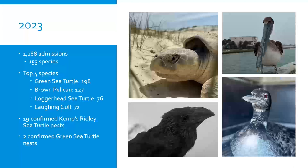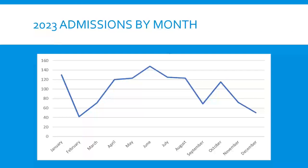Over 2023, we had 1,188 animals come through the ARC representing 153 different species. Our top four were green sea turtles, brown pelicans, loggerhead sea turtles, and laughing gulls. Loggerheads have become more common over the past couple of years, and the rest of the species averaged maybe 20 each, with many species seen just once or twice. We also had 19 confirmed Kemp's ridley sea turtle nests and two green sea turtle nests last year.